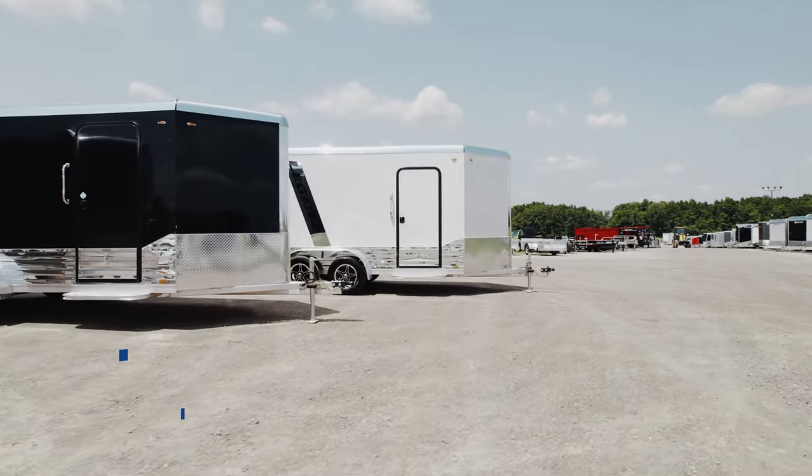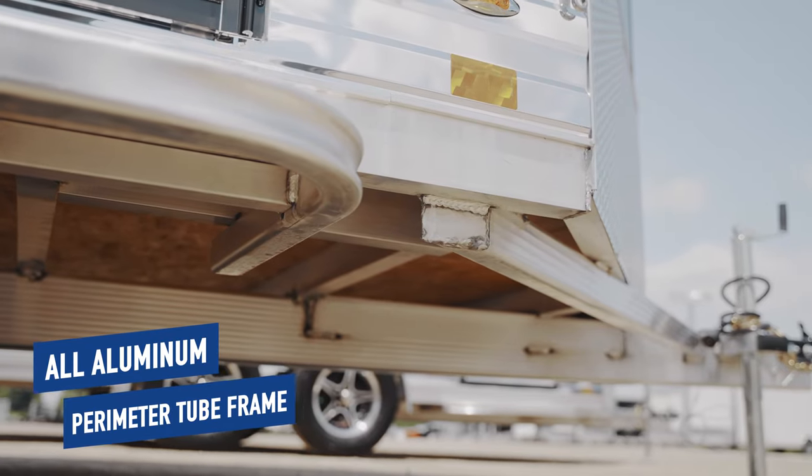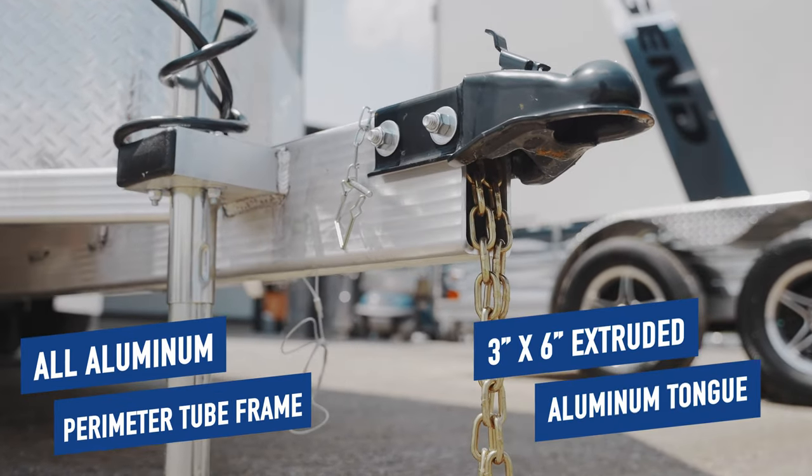Built on an all-aluminum perimeter tube frame with a 3-inch by 6-inch extruded aluminum tongue, this trailer is built to last.